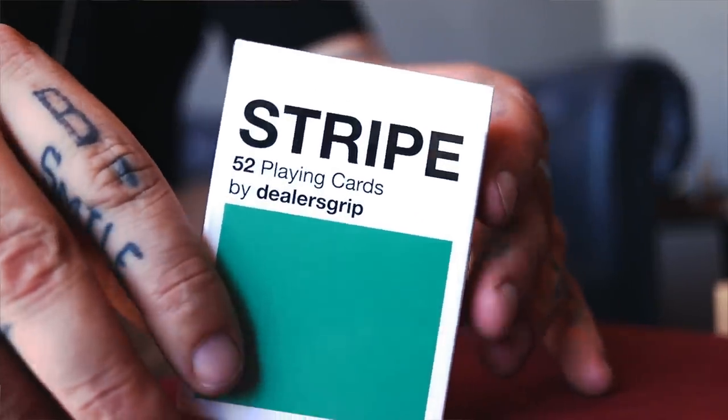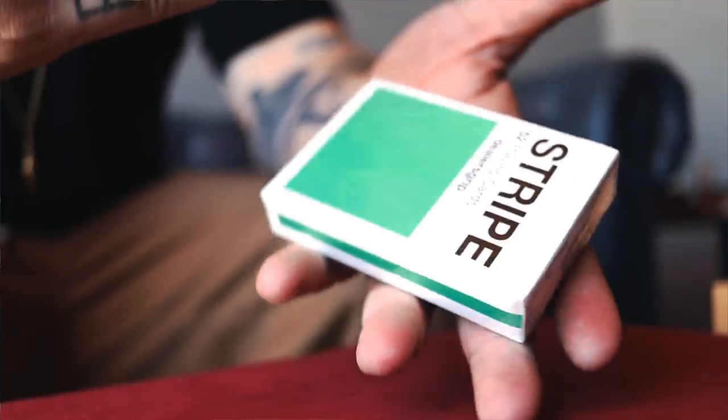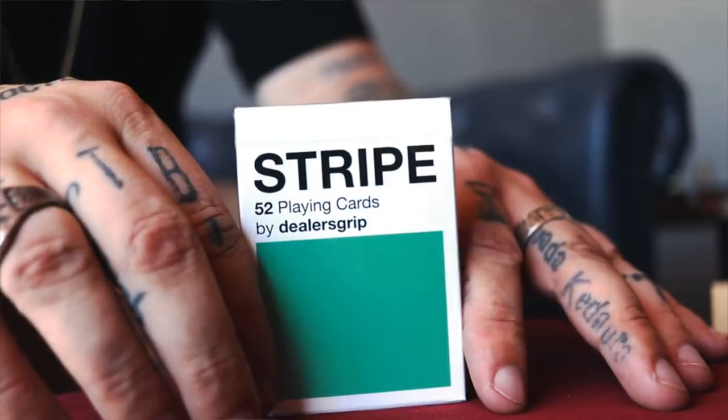Number five is these cards here — Stripe playing cards, produced by Dealer's Grip. Two Danish kids, crazy cardists, some of the best in the world, produced these. I thought this deck is really cool. I didn't get a chance to get my hands on them so I'm really excited to open this now. I've never even opened a pack of these but I love them and I've always wanted to try them out.